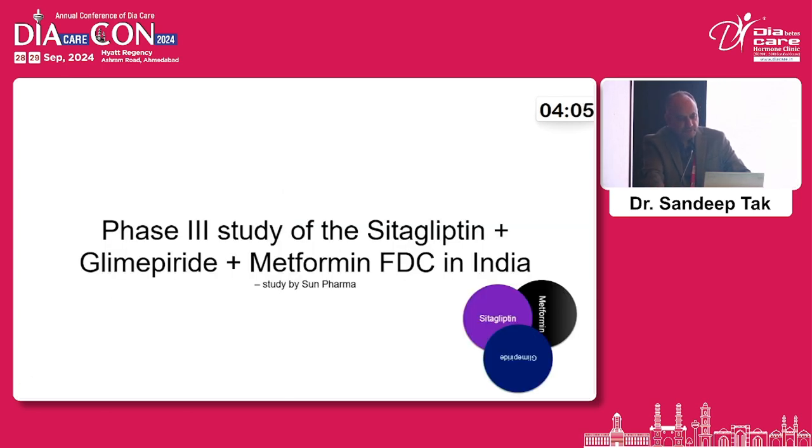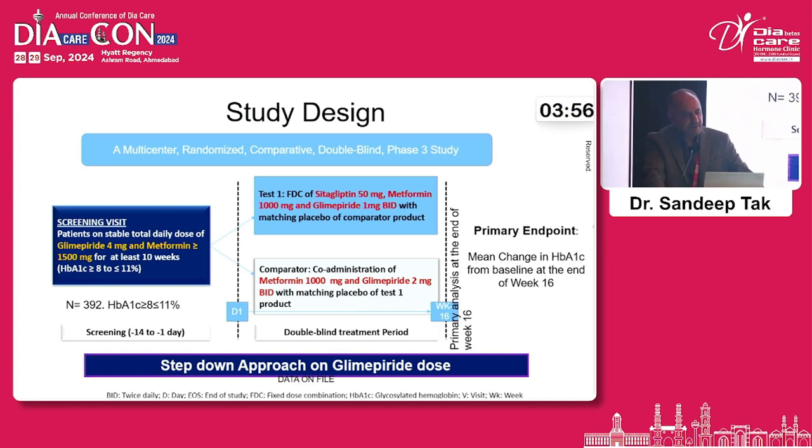This is an Indian Phase 3 study of the combination of sitagliptin, glimepiride, and metformin conducted in India — a multicenter, randomized, double-blind study. They selected 392 patients who were on glimepiride 4 mg and metformin more than 1500 mg for at least 10 weeks, with HbA1c more than 8. Patients were divided into two groups: one received a fixed-dose combination of sitagliptin 50 mg, metformin 1000 mg, and glimepiride 1 mg BD — reducing glimepiride from 4 mg to 2 mg daily — while the comparator received metformin 1000 mg and glimepiride 2 mg BD. The primary endpoint was HbA1c reduction at 16 weeks, essentially a step-down approach for the glimepiride dose.